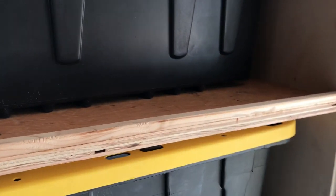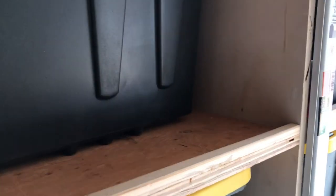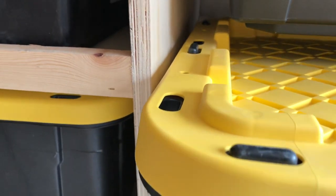The shelves that the tubs sit on all have a lip on the front so they can't slide out. The little tubs over here work pretty much the same way — you just have to lift them up to pull them out, and that keeps them from floating around. Like I said, it's a work in progress — still a long way from being finished.